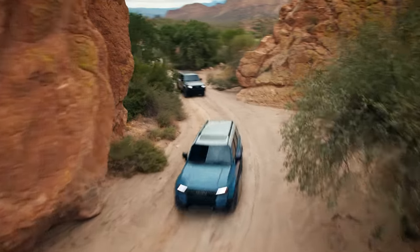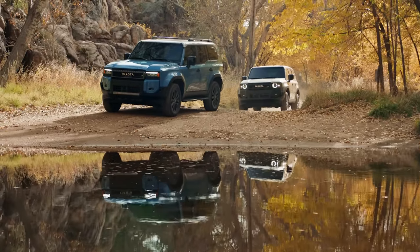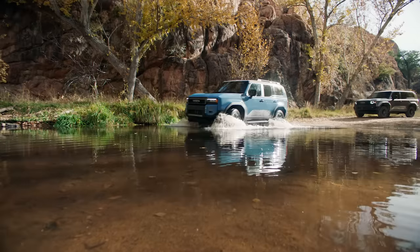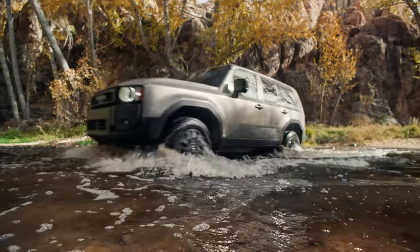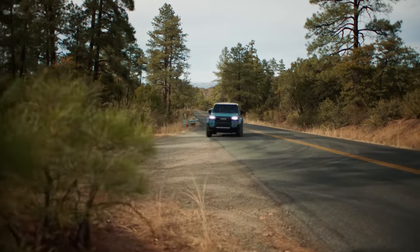Before we dive in full i-Force Max ahead, take all the precautionary steps, like checking the water depth. Once you've got the thumbs up, keep your momentum going at a consistent pace, and you'll be on your way to legendary adventures.